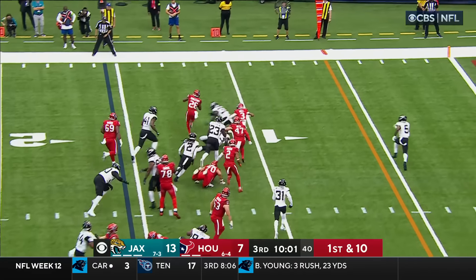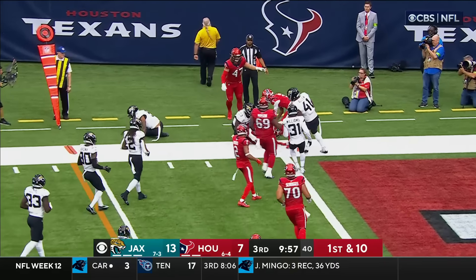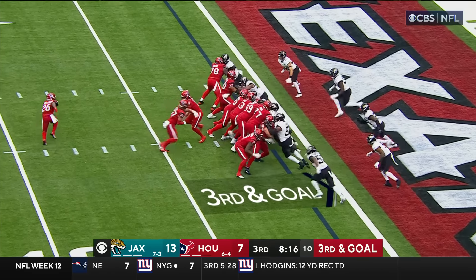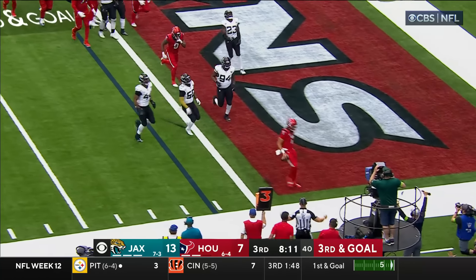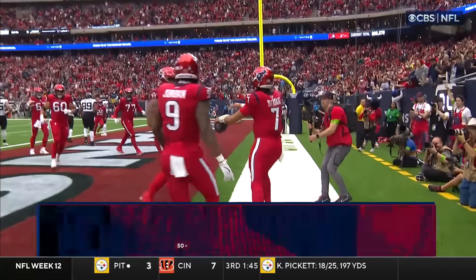Singletary has some room on the left side, Singletary still on his feet, inside the five and out of bounds at the two. Three tight ends out there again — they fake it to Beck, Stroud's got some room. Touchdown! And the Texans tie it up.